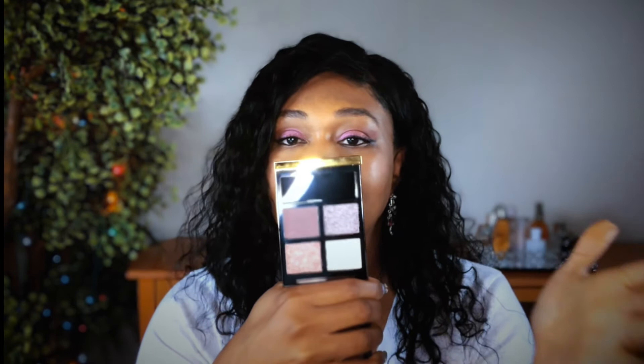I picked up another Tom Ford quad — this one is in Seductive Rose. I'm trying to build up my collection, picking the ones I like little by little. I just thought this color was pretty neat. It's a simple, cool-toned kind of palette. I wanted to see how they perform.